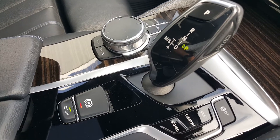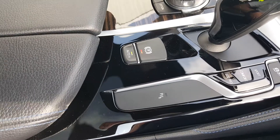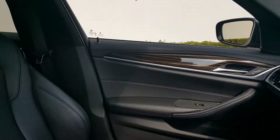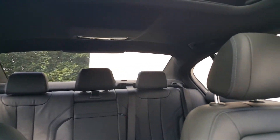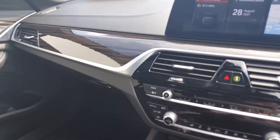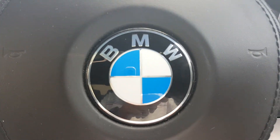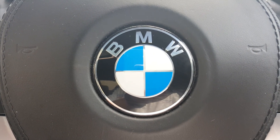You've got the eight-speed automatic sports gearbox with sport, comfort, and eco pro settings. This vehicle has just arrived into stock and will come with a full two-year unlimited mileage warranty. It's ready to be test driven straight away, so contact us at the sales team here at Colm Quinn BMW in Athlone — we'd love to schedule an appointment and a test drive for you in this beautiful car.